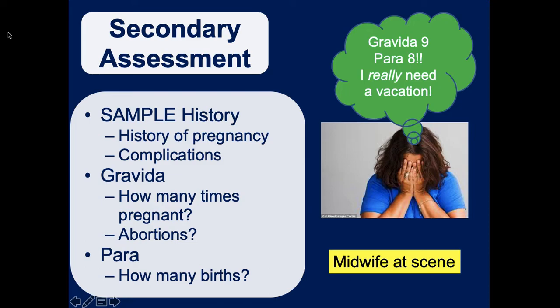You need to ask about gravida and para. Gravida is how many times the patient has been pregnant - this includes any spontaneous or therapeutic abortions. Para is how many times they have had births, how many live births or children birthed. So if a patient says they're gravida 5, para 4, that means they have four children delivered and one on the way.